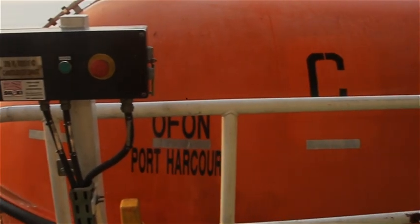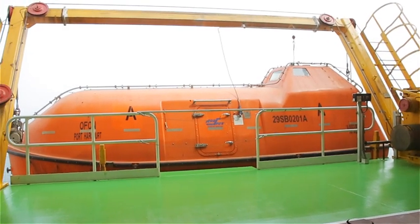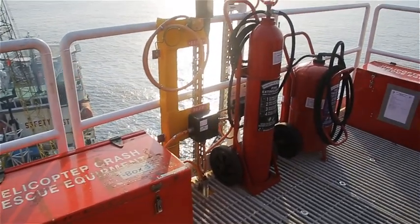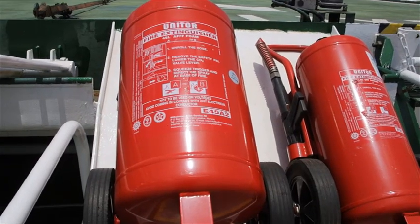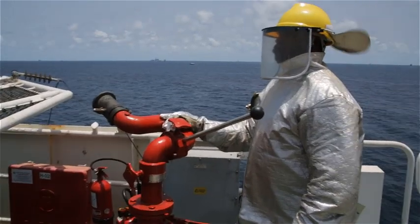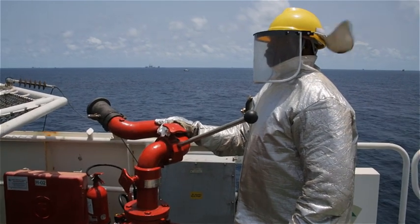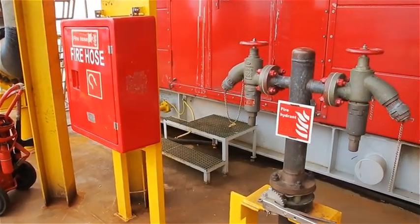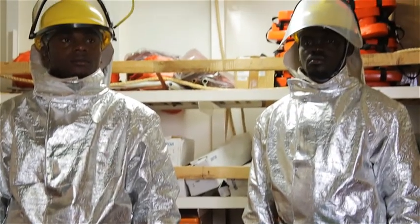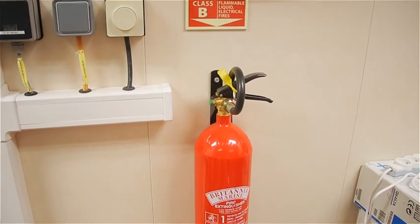Throughout the Orphan Complex, you will see various forms of firefighting equipment. Fire hydrants and monitors are located at strategic points. In addition, there are standpipes and fire equipment boxes for the use of the fire teams. There are also a number of hand-held fire extinguishers.